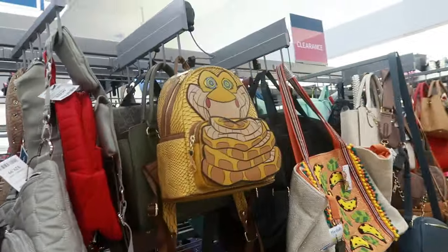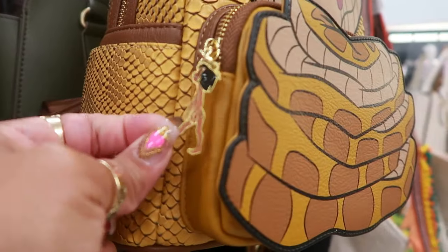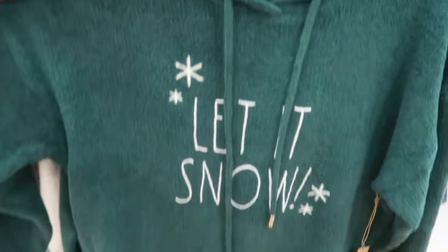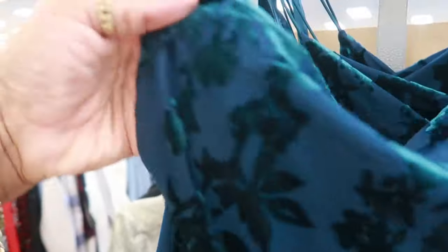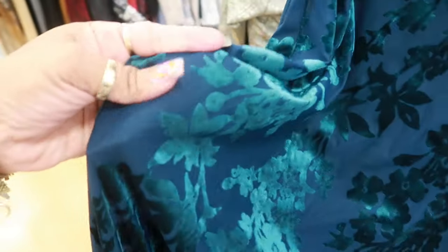Oh, there's another one over here — yep, it is. We got the little boy from Jungle Book. And this dress caught my attention because of the colors. It's like that crushed velvet with the flowers, with this teal. Very pretty, $25 — a little slip style dress.